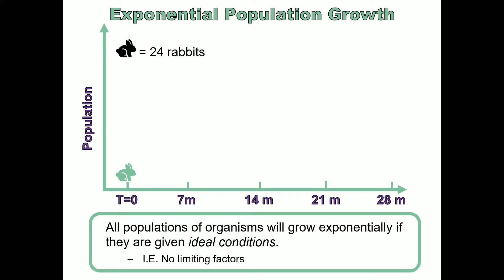On your screen there is a graph that maps the population size of these rabbits over time. It took approximately seven months for the rabbits to double in population size — to go from 24 rabbits to 48 rabbits. At time zero, there are 24 rabbits represented by a green rabbit, and then at seven months we had twice as many rabbits.